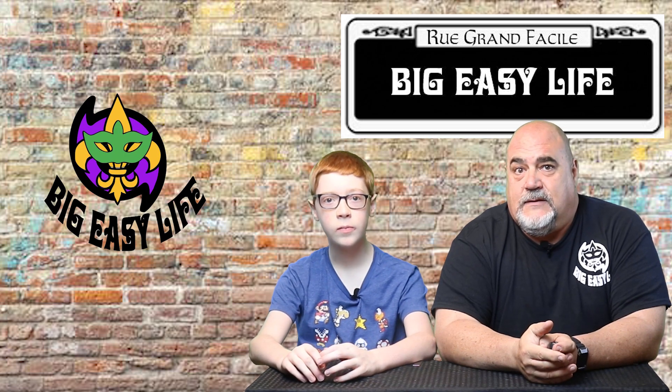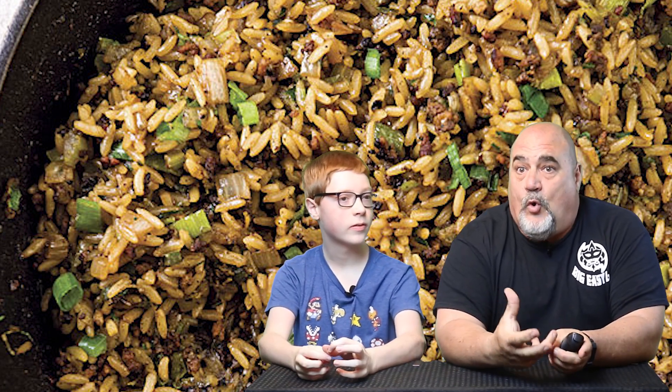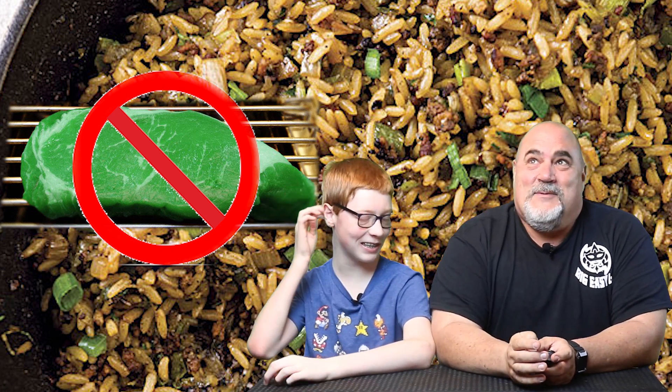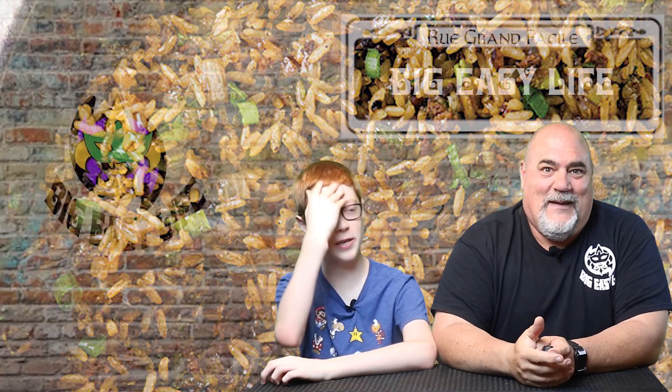Next up is dirty rice. This is a rice dish with green peppers, onions, celery, and some meat variety — ground pork. One host accidentally said "green meat," which would be rotten and a health hazard. No green meat — please be safe.